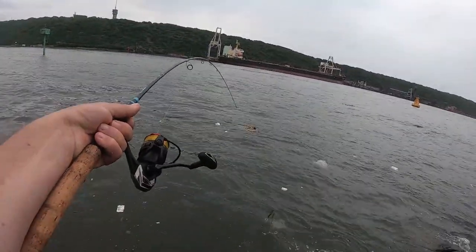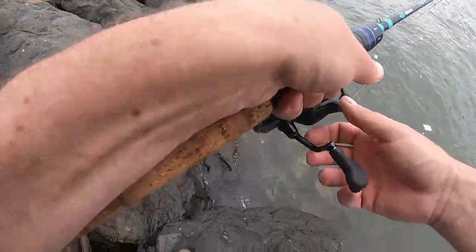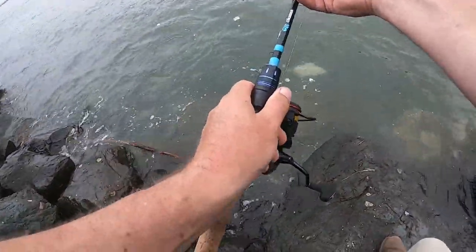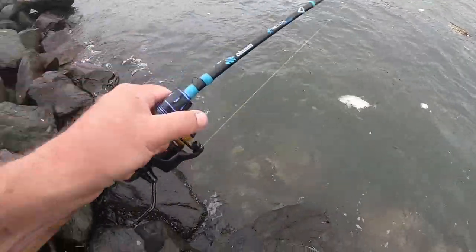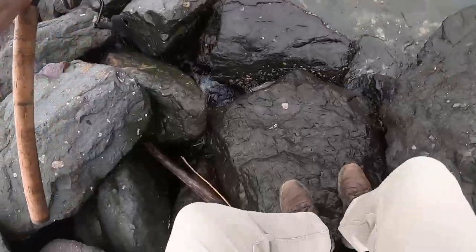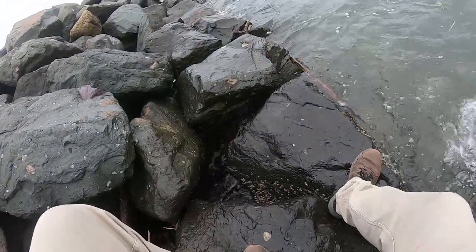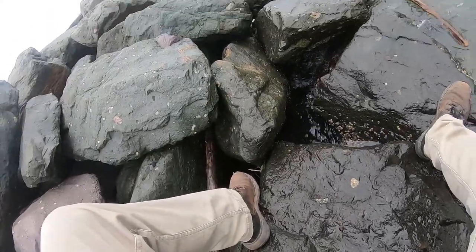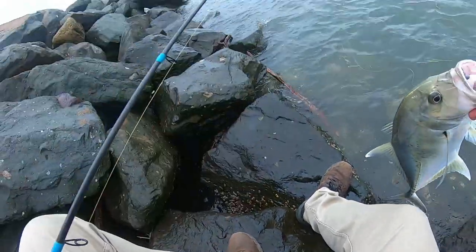I didn't bring my gaff or anything. That's a good one. I wish there weren't any waves here while I'm doing this. It's on the new color — and only a couple of casts with the new color too. I really can't do this easily with the waves.